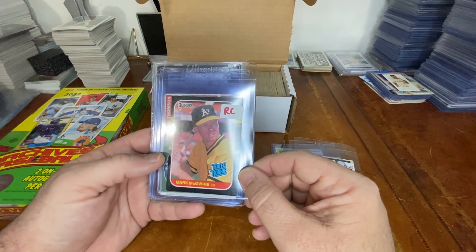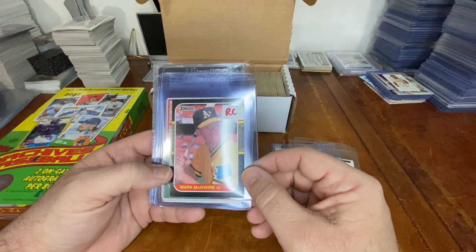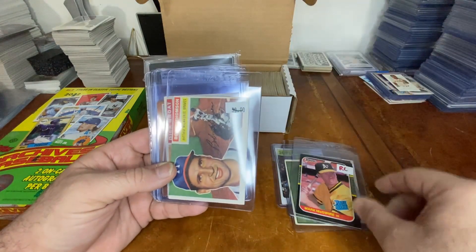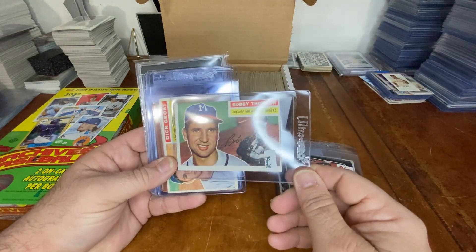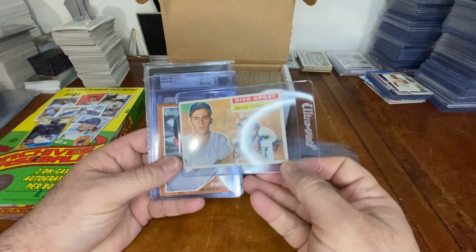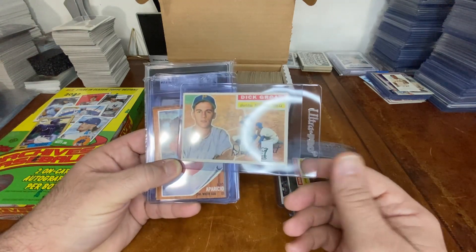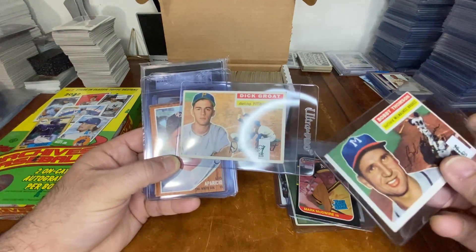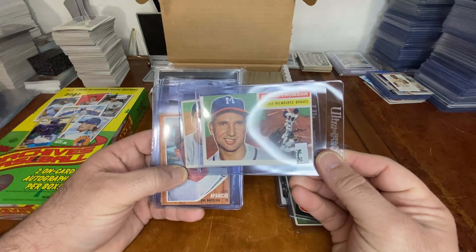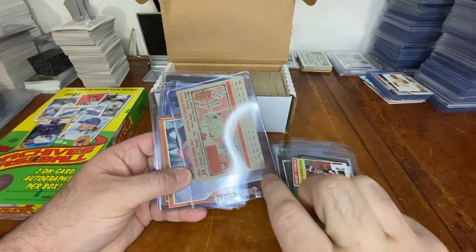A lot of discounted cards on these tables, marked down to one, two, three, and five dollars. The last one I got was a half-price card at the very first table. Also picked up a 1956 Bobby Thomson for three dollars and a 1956 Dick Groat for three dollars. These all have some sort of issue — the Bobby Thomson was miscut but a great looking card, and the Dick Groat has a little stain at the bottom.